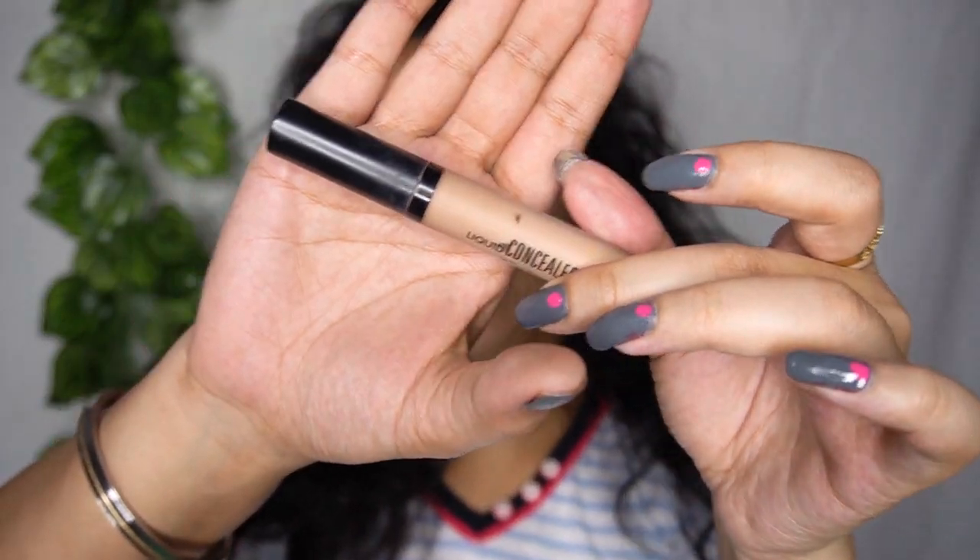First I'm going to do my eye makeup, and for that I'm going to use this concealer from Swiss Beauty — I'm going to use it as my eyeshadow base.